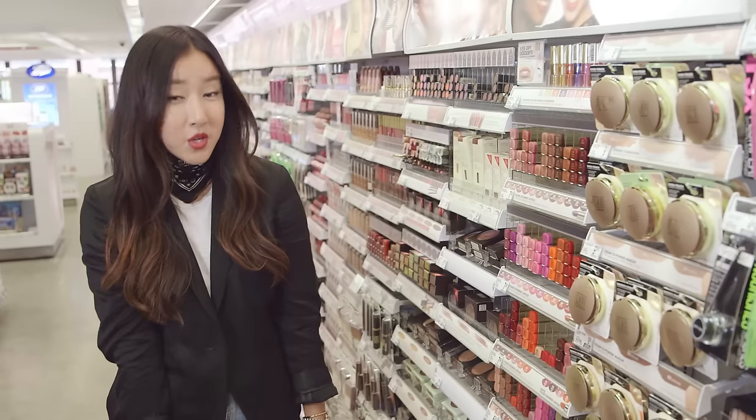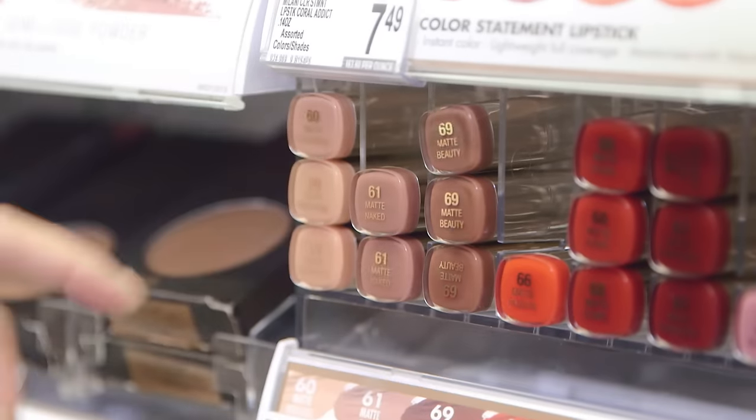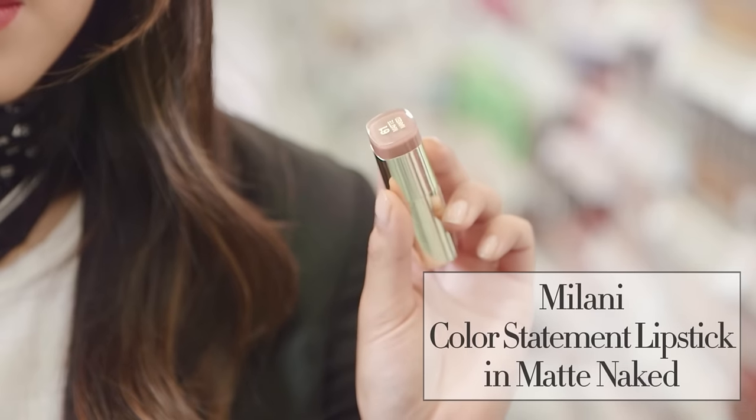Neutral matte lipsticks are all the rage right now, and if you want to find the perfect one, Milani makes one called Naked Matte No. 61. It looks beautiful with a gorgeous, full-coverage texture.